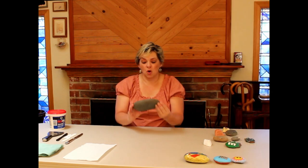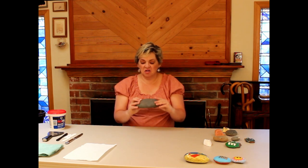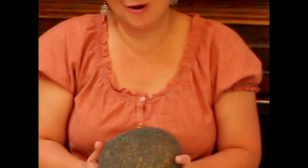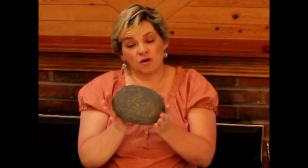I wanted to show you one of the workarounds for when you have a rock that is a good shape or size for you but it's really, really pithy. Pithy means it's got all these little holes in it. If you work with paint pens, you know that these little holes are a nightmare because sometimes when the nib catches on there, it splatters paint everywhere on your work. There's a way to make this rock a little bit smoother, and what you'll need is simply some spackle.